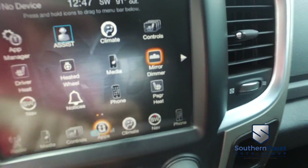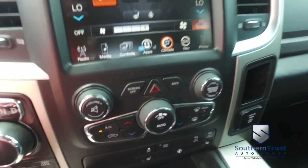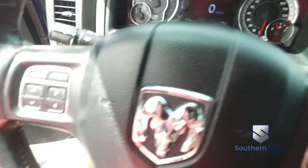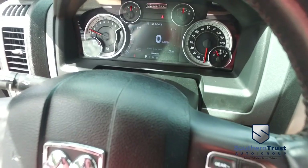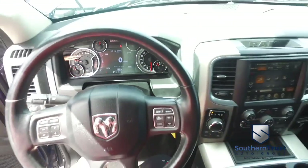Super cold AC blowing out Arctic air — turn that down before I get frostbit. Bluetooth hands-free technology. Here's your manual controls. Multi-functional steering wheel cruise control. Barely 16,000 miles on this beautiful 2015 — well below average.